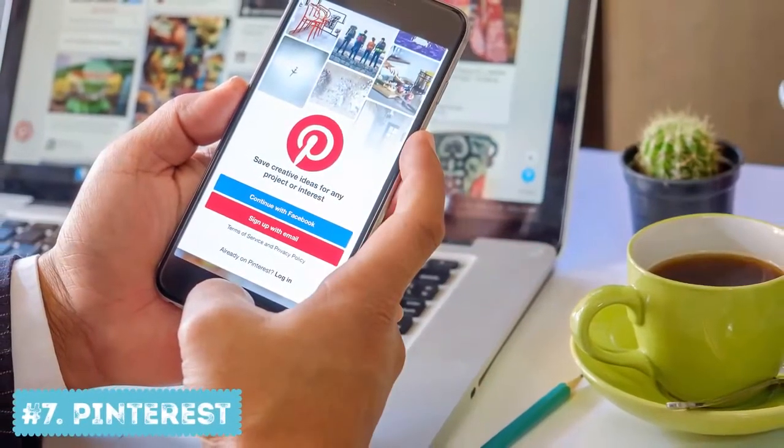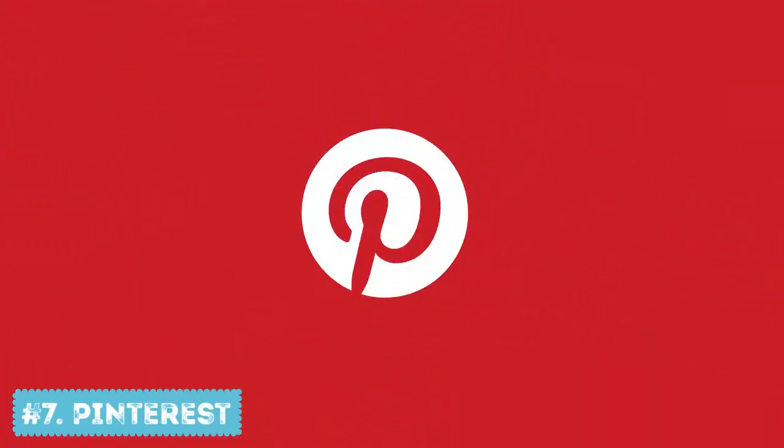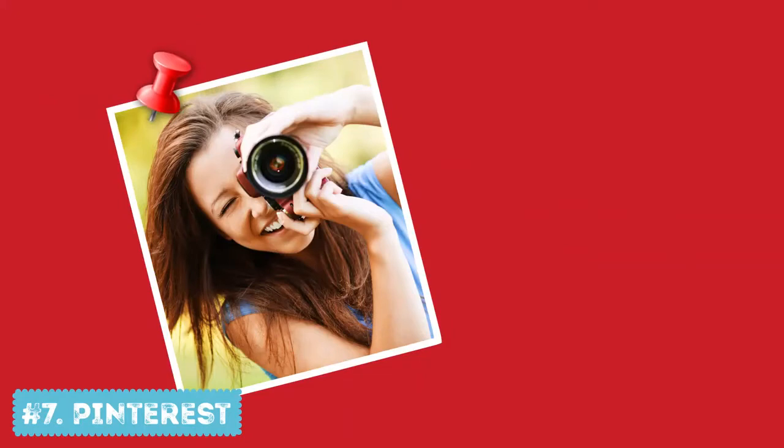Number 7: Pinterest. At first, this logo looks very simple. But if you take a closer look at the letter P, you'll notice that it looks a lot like a pin. So Pinterest quite literally pins photos, but does it digitally.